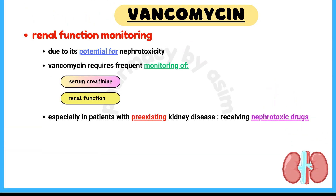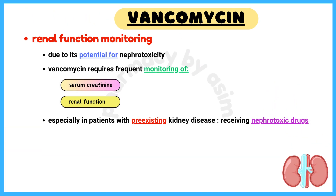Number 5: Renal Function Monitoring. Due to its potential for nephrotoxicity, vancomycin requires frequent monitoring of serum creatinine and renal function during therapy, especially in patients with pre-existing kidney disease or those receiving nephrotoxic drugs.